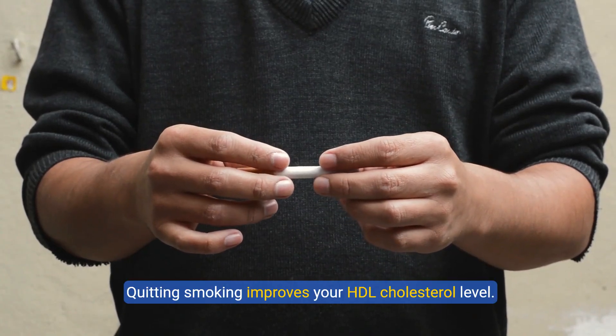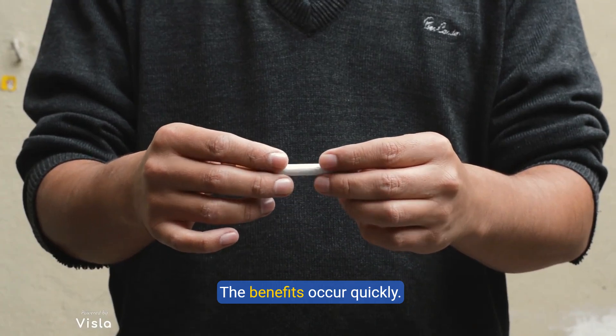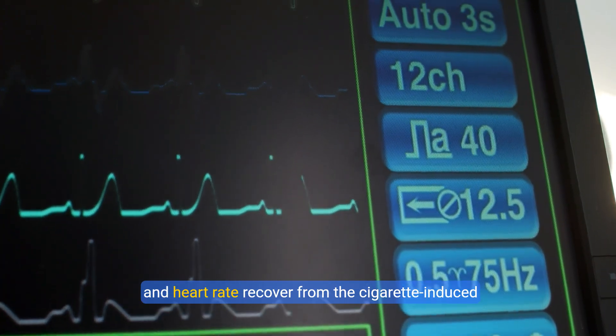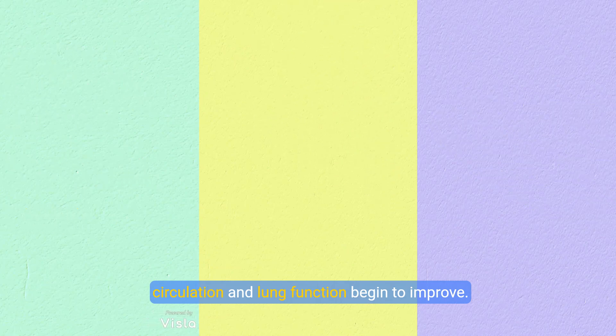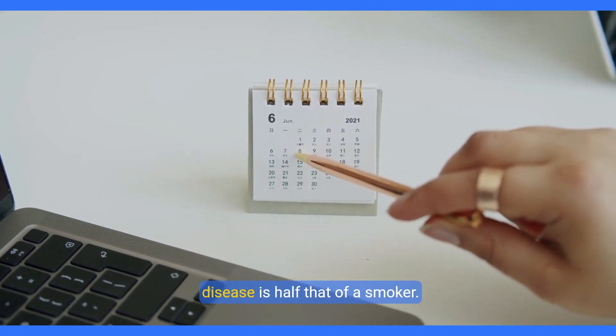3. Quit smoking. Quitting smoking improves your HDL cholesterol level. The benefits occur quickly. Within 20 minutes of quitting, your blood pressure and heart rate recover from the cigarette-induced spike. Within three months of quitting, your blood circulation and lung function begin to improve. Within a year of quitting, your risk of heart disease is half that of a smoker.